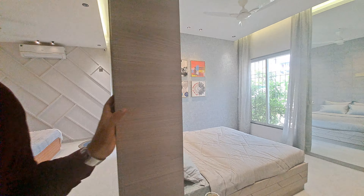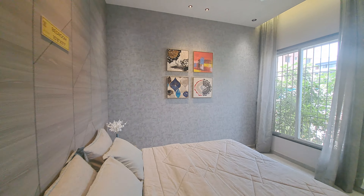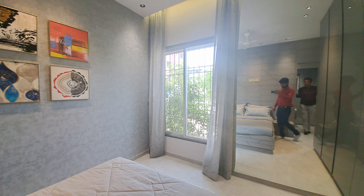This is your kids' room, 11 by 11 square feet, with a window for proper ventilation and sunlight for your kids.